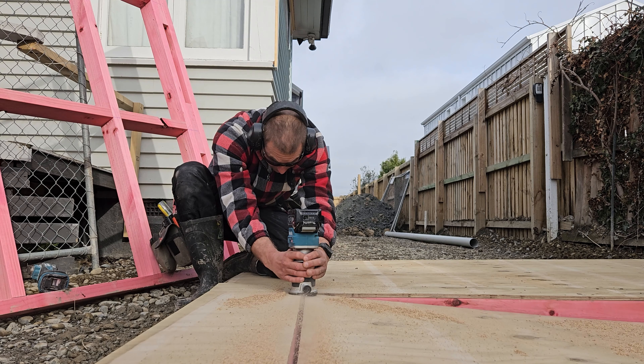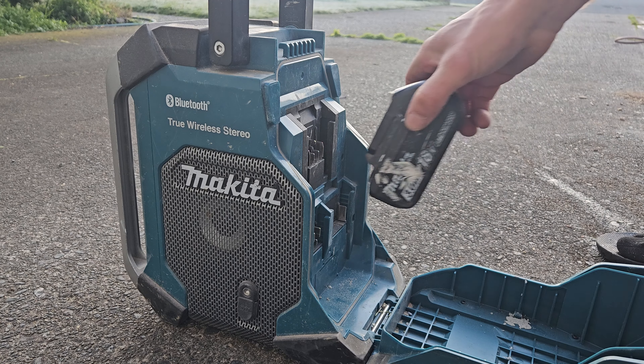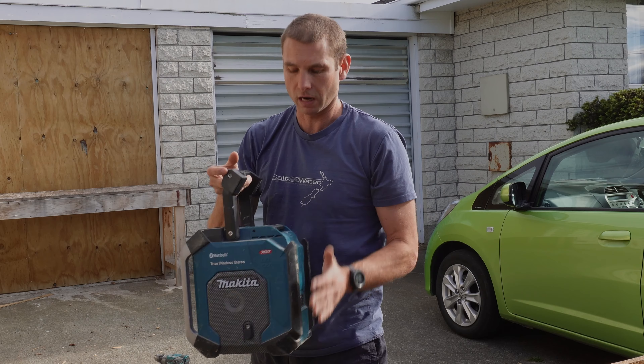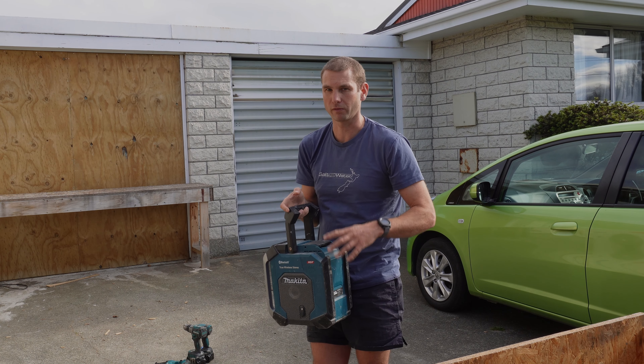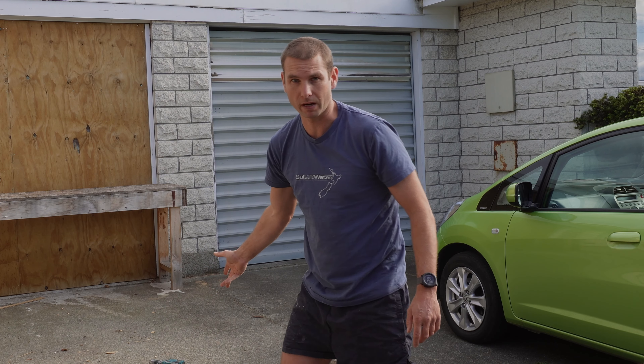And of course, radio — every building site needs one. This is the 40-volt one, which will also take 18-volt and 12-volt batteries. I tend to run the 18-volt batteries because I don't usually need them as much, but sometimes I do and I've got to slap a 40 in there. You can also run it off the mains.